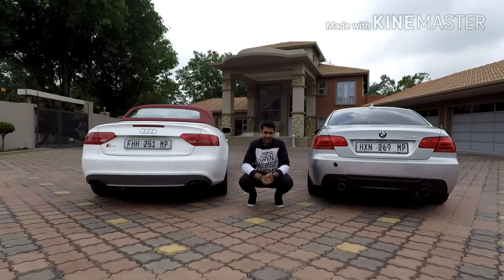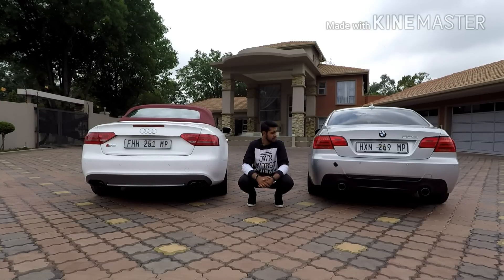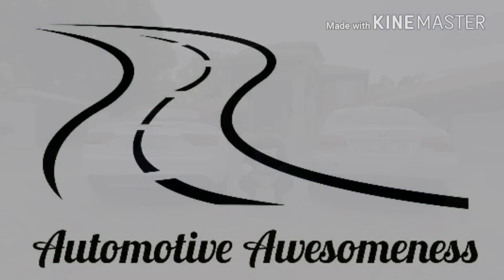What is up guys, welcome back. Today let's find out which car is better, the Audi S5 or the BMW 335i. Let's get into it.